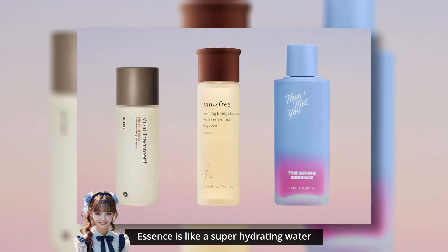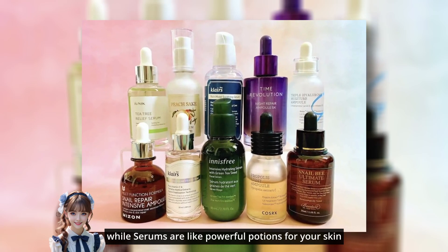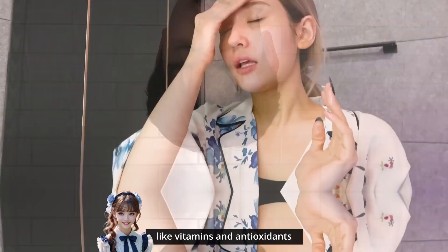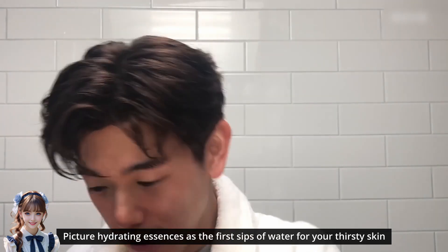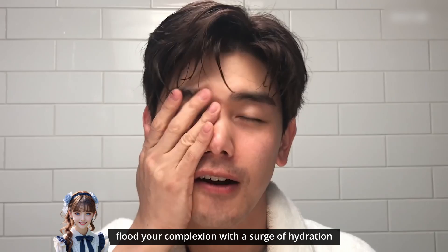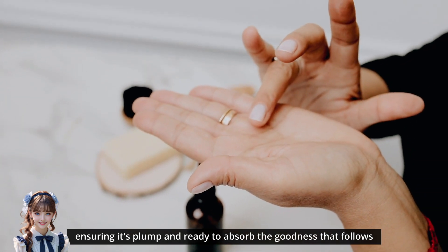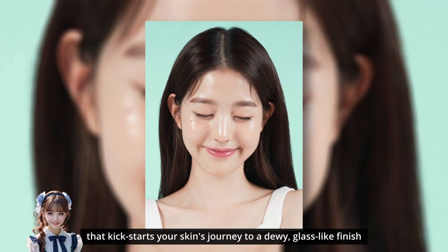Essence is like a super hydrating water that you put on your face before other creams, while serums are like powerful potions for your skin. They're full of special ingredients that your skin loves, like vitamins and antioxidants. Picture hydrating essences as the first sips of water for your thirsty skin. These lightweight, watery formulations flood your complexion with a surge of hydration. Packed with skin-loving ingredients, they prep your canvas, ensuring it's plump and ready to absorb the goodness that follows.